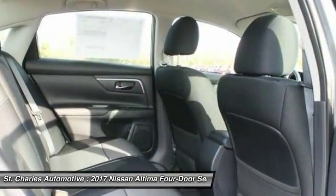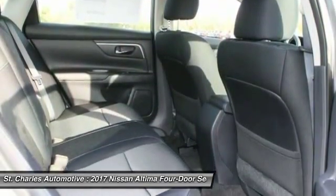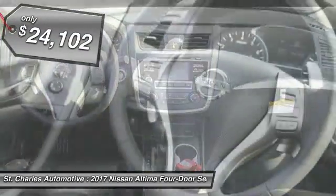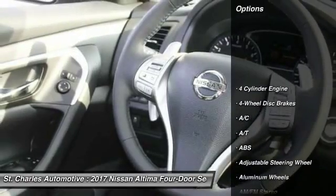and you'll see the Nissan Altima is made to drive and built to last, and is priced below $25,000. Here are some of this vehicle's great options.